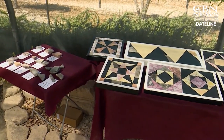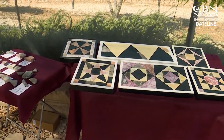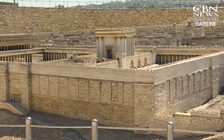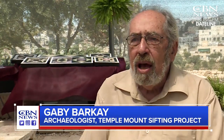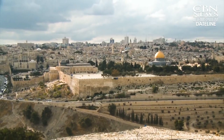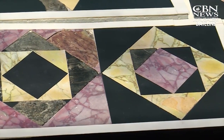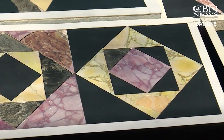This major find came as archaeologists reconstructed 2,000-year-old tiles from the second Jewish temple built by King Herod. These are the very floors upon which the high priests and the priesthood and the pilgrims who came to the Temple Mount walked, and this is the floor upon which Jesus walked when he came to the Temple Mount.